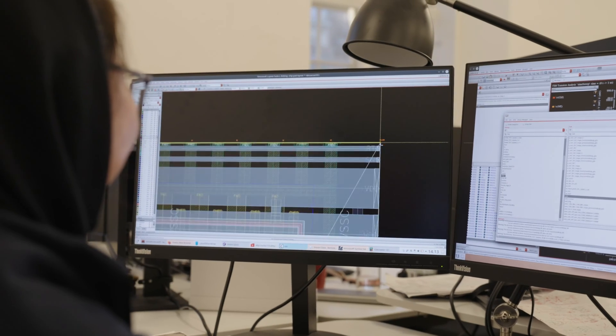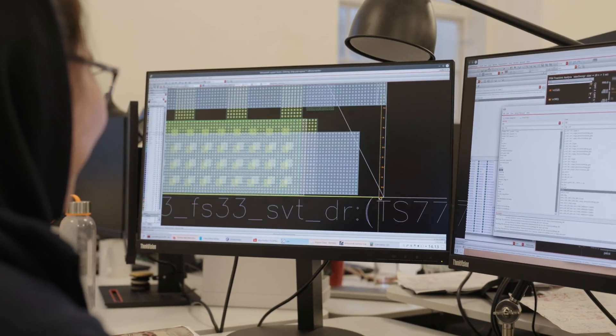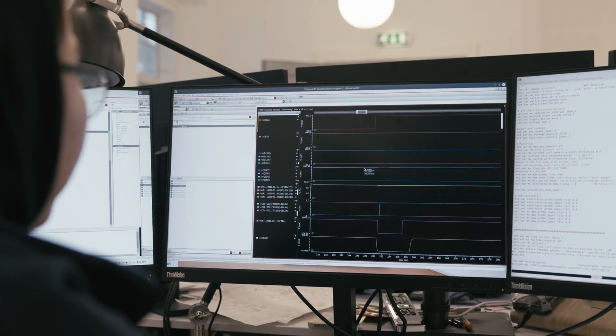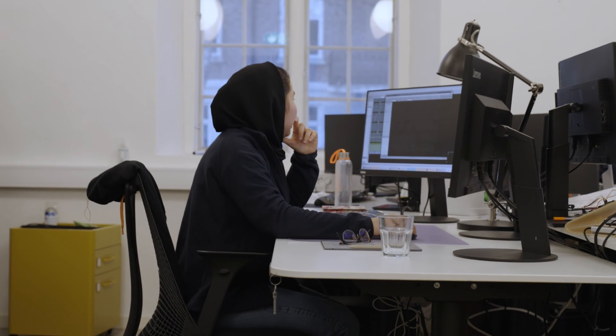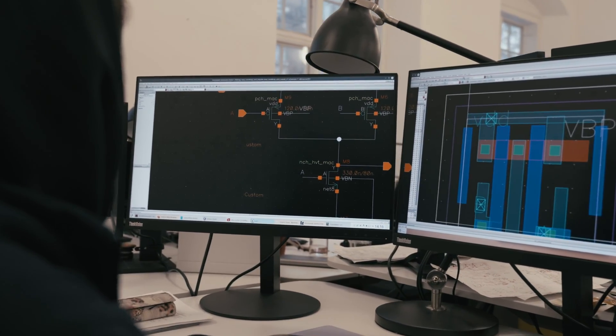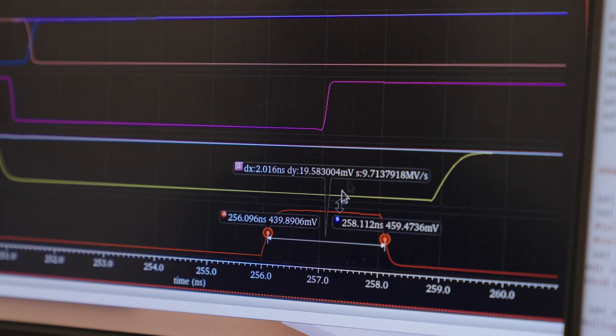We're a fully integrated Cadence flow. We use Cadence from A to Z in our chips — from digital simulation, digital synthesis, timing analysis, to layout. It's all Cadence. We use a wide range of technologies from Tempus all the way to analog design using Virtuoso, as well as various simulation technologies including SPICE and digital.